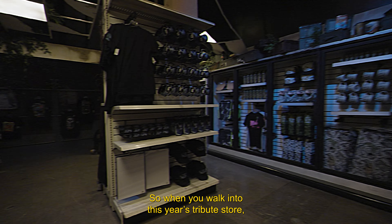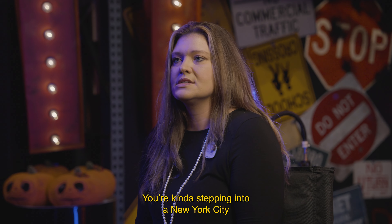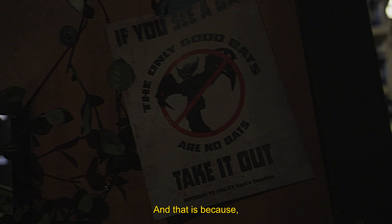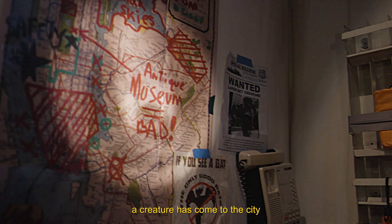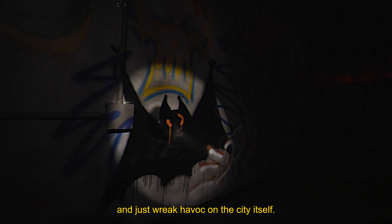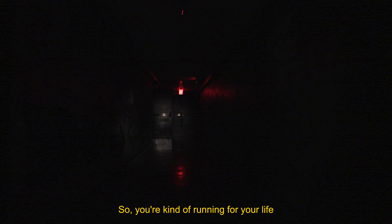When you walk into this year's tribute store, you're kind of stepping into a New York City that has just been overtaken. It looks dilapidated, it looks apocalyptic. That is because the creature has come to the city to reclaim her relic that was stolen. She just kind of decided to hang out and wreak havoc on the city itself. So you're kind of running for your life at this point.